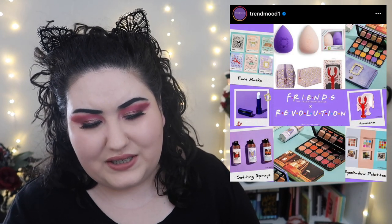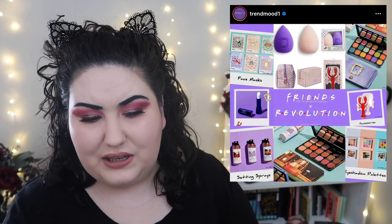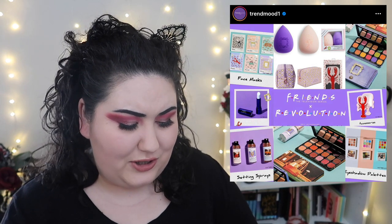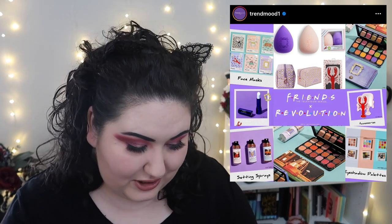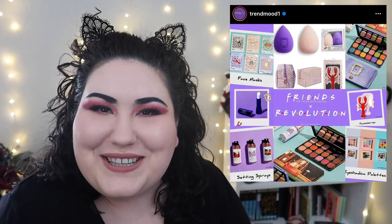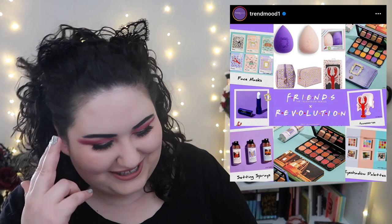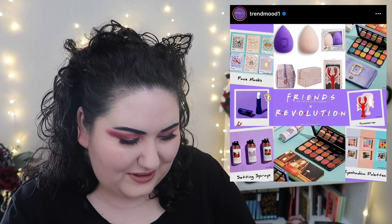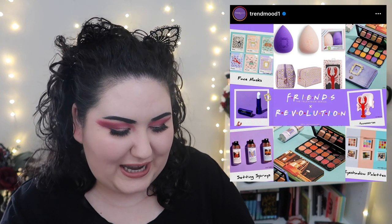Makeup Revolution did a round two of their Friends collab. I never watched Friends — I think partly because my name is Monica and I got so many jokes about it, though I didn't mean that as saltily as it sounds. I never watched the show and honestly none of this really sticks out to me. I'm okay to pass.